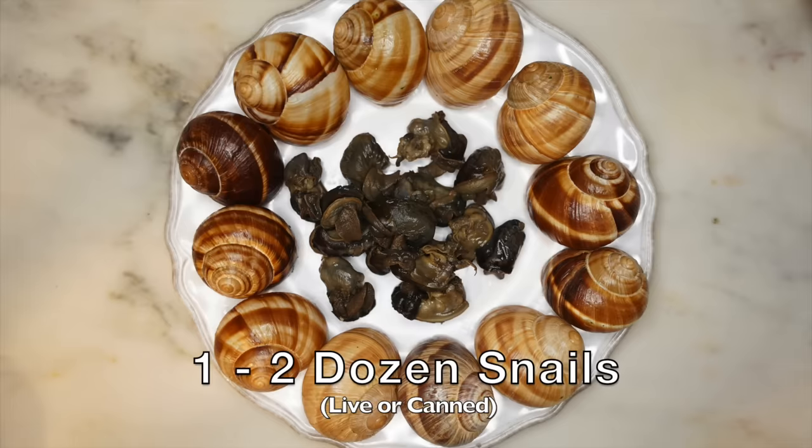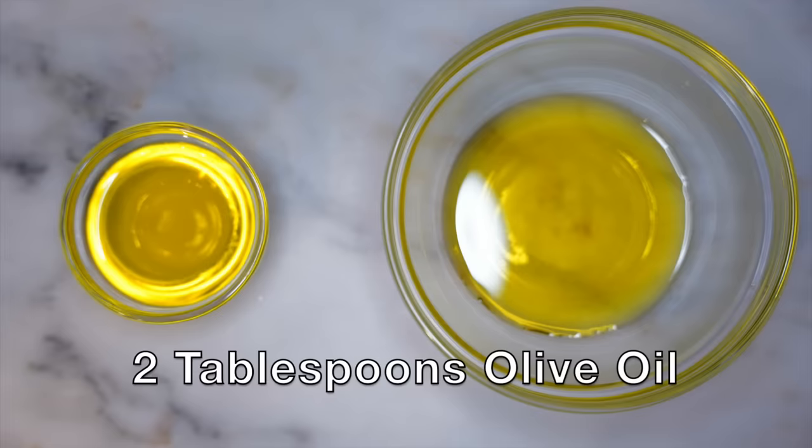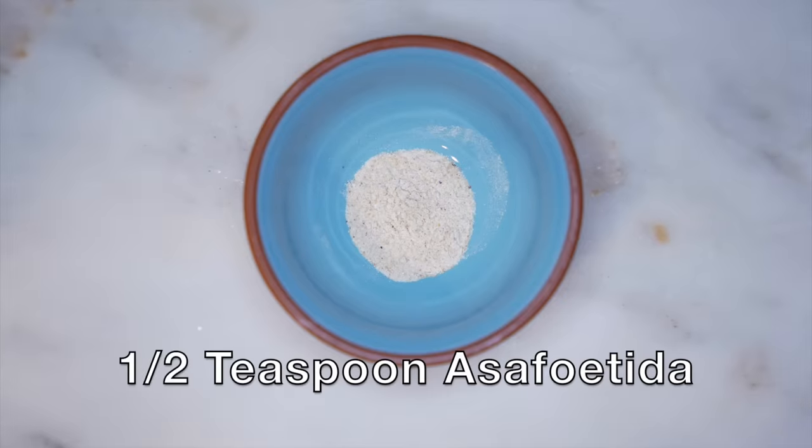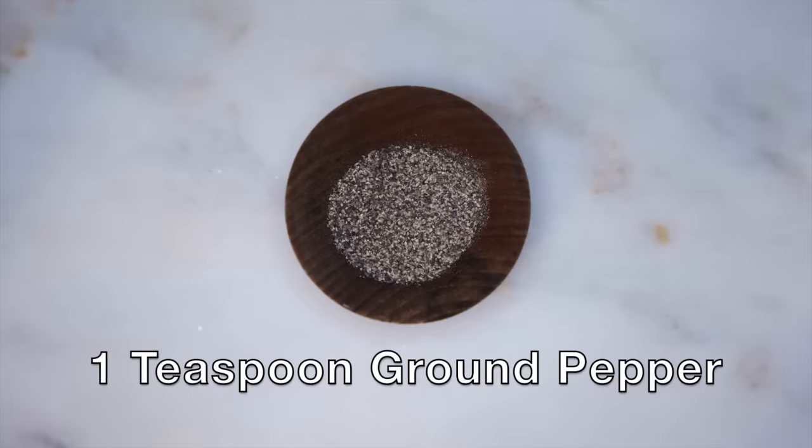For this recipe what you'll need is one to two dozen snails. If you have live snails that's fantastic — that's actually what this probably would have been — but in a lot of places, including where I live, live snails are actually really hard to find. So I am using canned snails that I got at my local fine French foods provider, and even Anthony Bourdain says they pretty much taste the same. One teaspoon of salt, two tablespoons of olive oil for frying, a quarter cup or 60 milliliters of olive oil for basting, a half teaspoon of asafetida, one and a half teaspoons of garum or Colatura di Alici or really any kind of fish sauce, and one teaspoon of ground pepper.